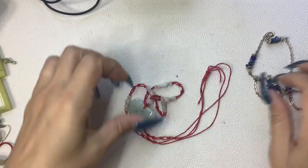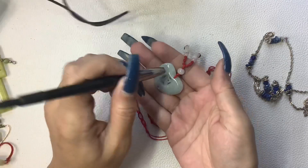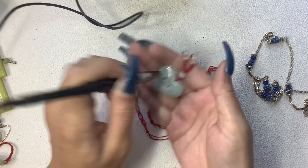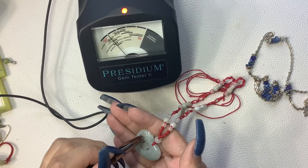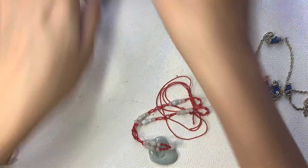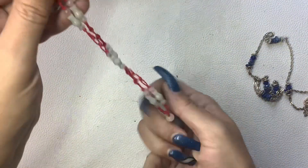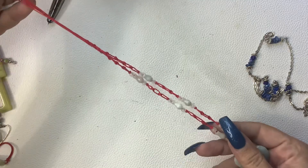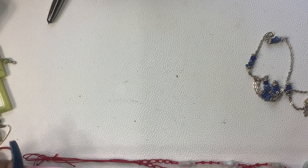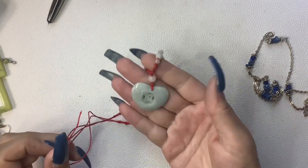Then we have this little jade necklace probably. Yep - it's going right to jade. So here we have the little jade heart. 10.5 inch wearable. $8.